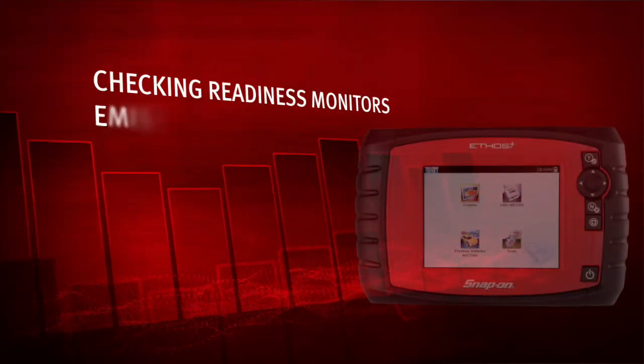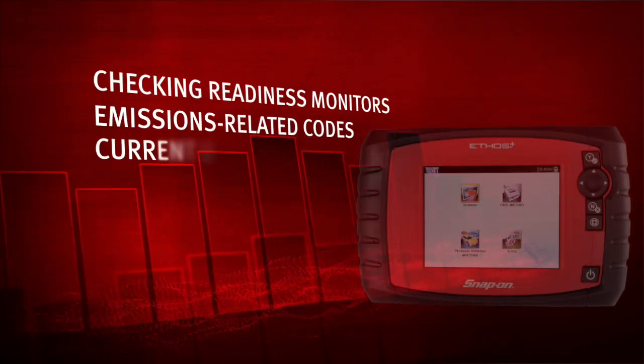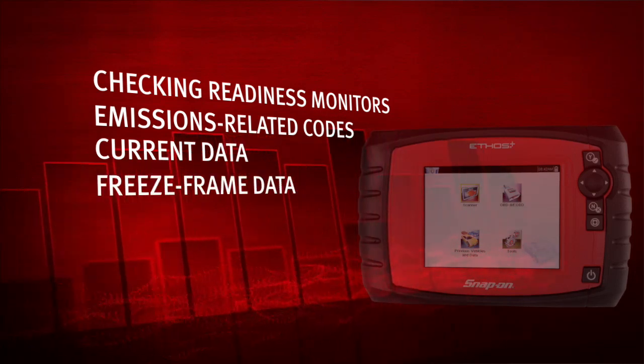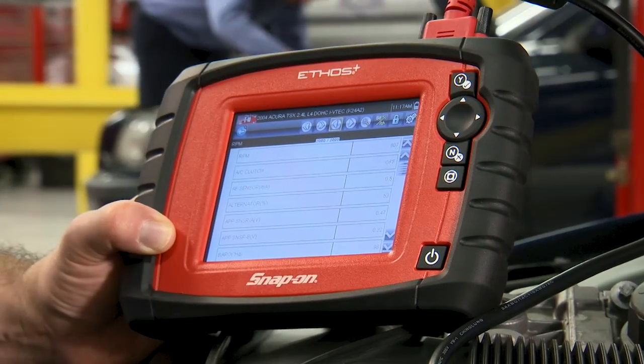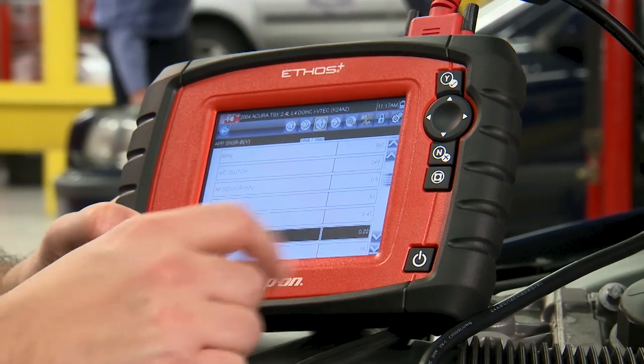You'll have powerful OBD2 tools for checking readiness monitors, emissions-related codes, current data, freeze frame data, on-board controls, and permanent codes. And Ethos Plus is powerful enough to keep up with experienced technicians.